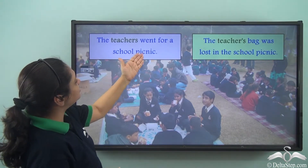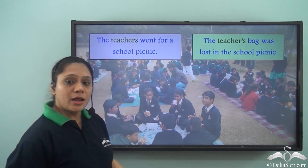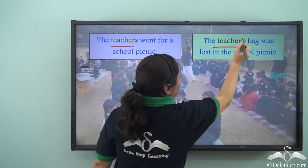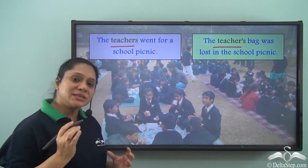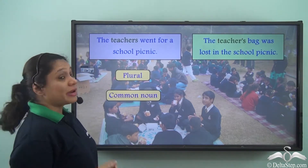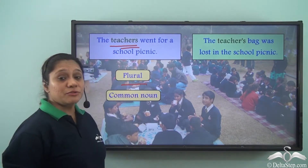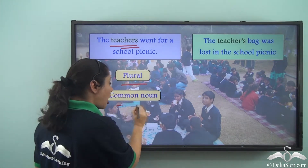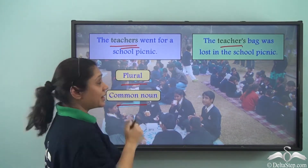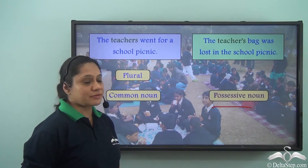Let us read these two sentences: 'The teachers went for a school picnic' and 'The teacher's bag was lost in the school picnic.' Both sentences have the word teachers pronounced the same way but written slightly differently. When we write teachers without the apostrophe S, it is a plural common noun. But when we write teacher's with an apostrophe S, it becomes a singular possessive noun.